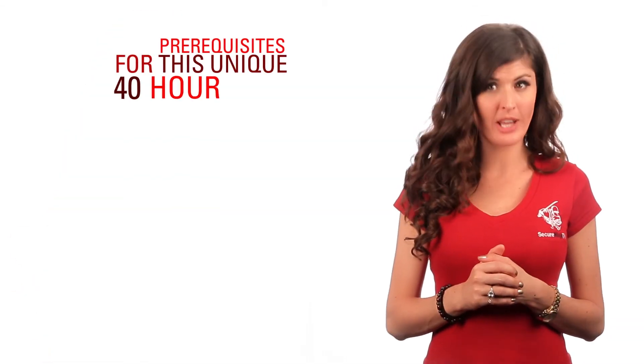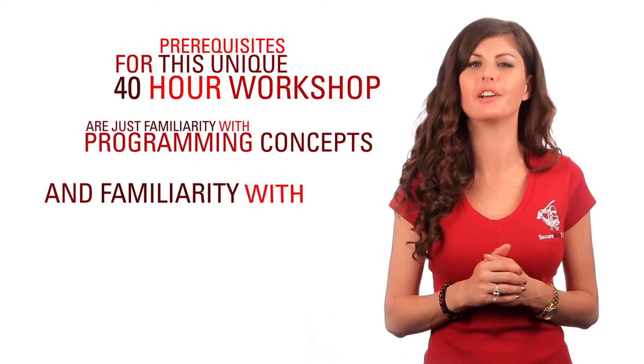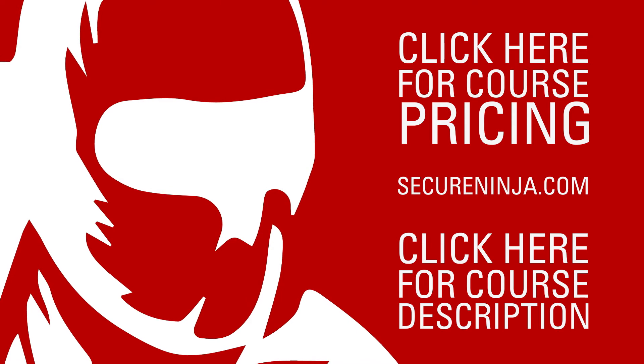Prerequisites for this unique 40-hour workshop are just familiarity with programming concepts and familiarity with Linux. Ready to get started? Follow this link to find out some of the amazing deals we have available exclusively for our YouTube viewers.